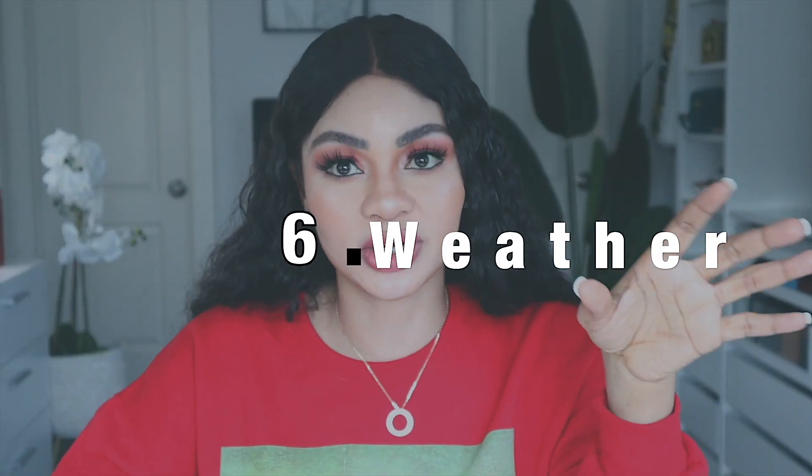Number six: weather. In hot weather, the vascular system has to work harder, which causes veins to appear more pronounced. So weather can actually affect the visibility of your green veins. Number seven: prolonged sitting or standing. If you're standing too much or sitting a lot without moving, it's possible that your veins will be more pronounced.